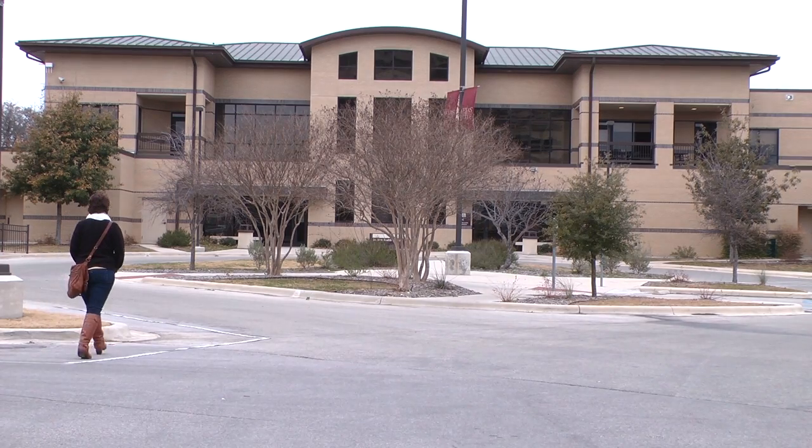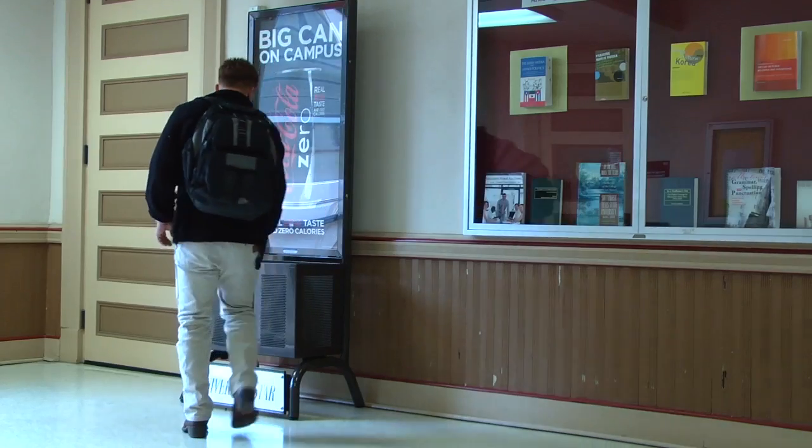But some students want an a la carte system where you just pay for what you want and not get everything all together. As you're paying tuition, you should be able to choose — and if you choose no games, then you have to pay if you ever want to go to a game. Or if you don't want the gym membership, then if you decide to go to the gym, you need to pay.